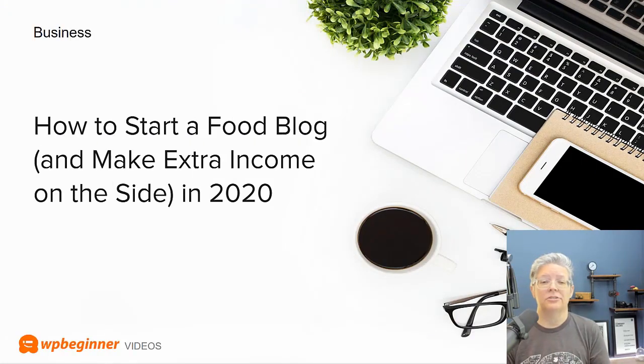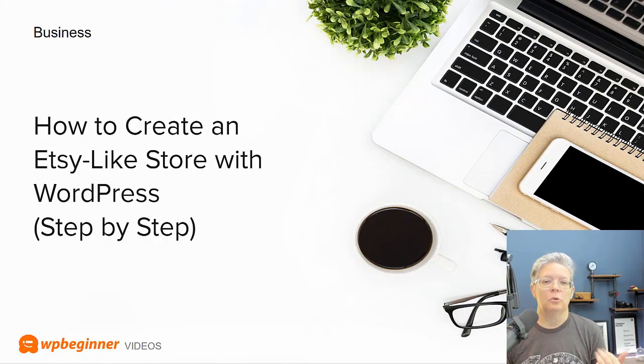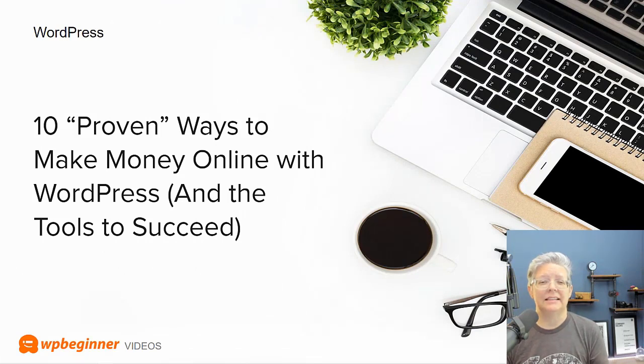We even go through how to start a food blog, and if you're more interested in doing an Etsy-like shop, we have you covered there as well. Go ahead and click the subscribe button and the notification bell if you want to hear about the 10 proven ways to make money online with WordPress and the tools to succeed. Syed and I just finished recording that video and we'll have it out by next week.